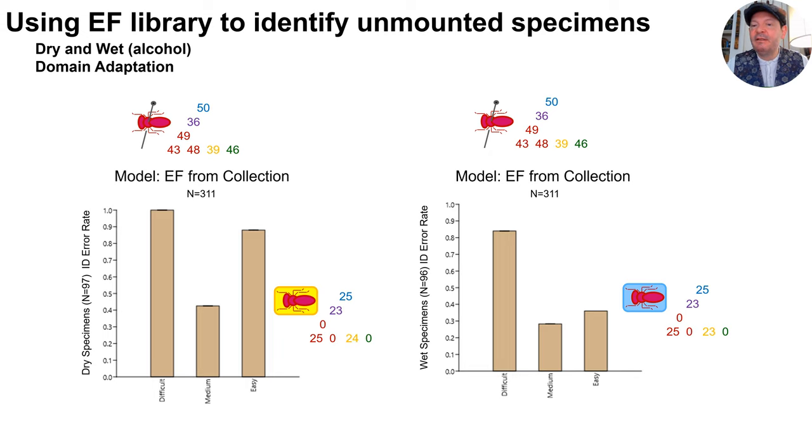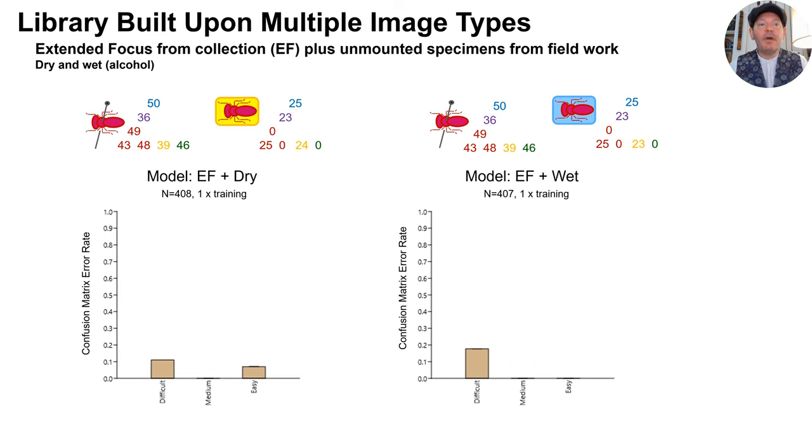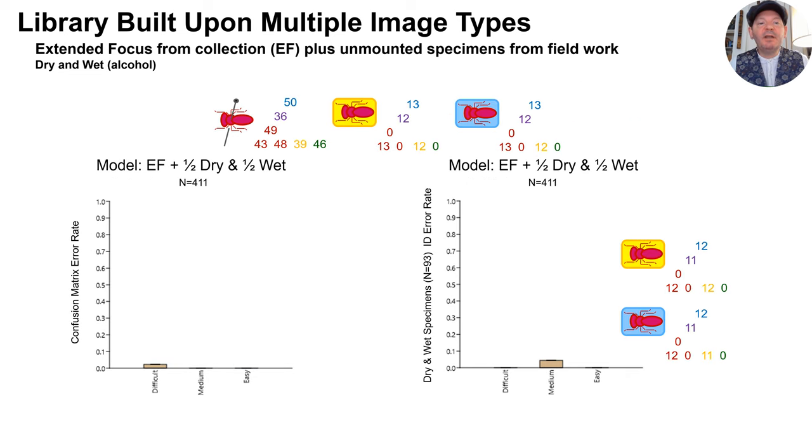Domain adaptation can be a challenge for artificial intelligence systems, and in this case our ability to identify unmounted specimens using our museum collections-based library was quite poor. However, when we combined our fresh specimens with the museum collections library, the confusion matrix suggested significant improvement. So we built a composite library using half of the wet and dry specimens and the museum collection images, then used this more diverse library to identify the remaining half of the field collected samples, and the results were very promising. What this suggests is that image libraries based on a combination of sources, including but not limited to museum collections, can create synergies that ultimately lead to more reliable results.